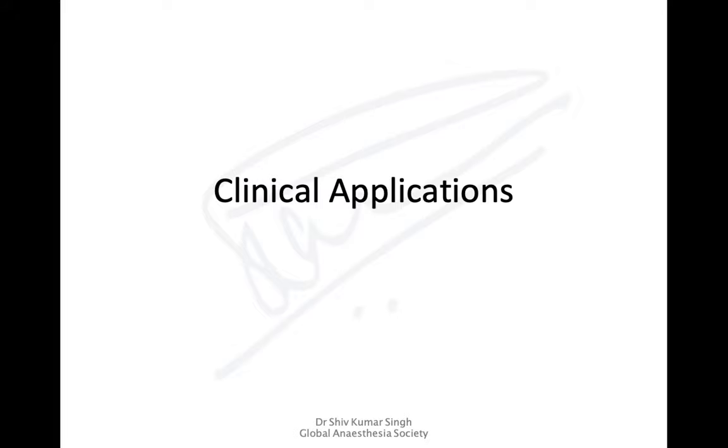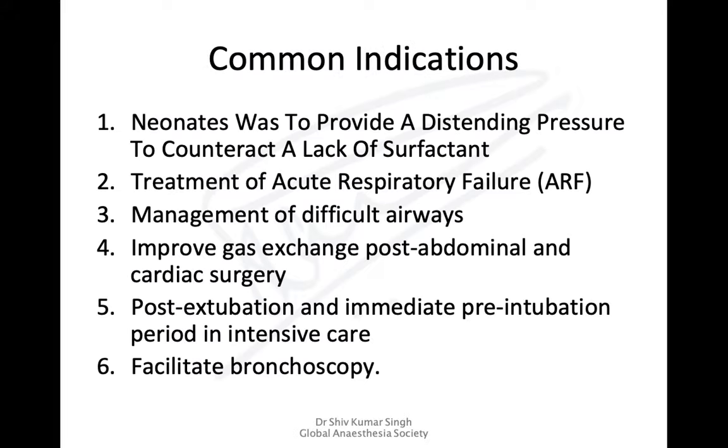Looking at the clinical indications: it was originally started in neonates to provide distending pressure to counteract the effects of lack of surfactants. It can be used for treatment of acute respiratory failure in adults, management of difficult airways, to improve gas exchange following upper abdominal or cardiac surgery, post-extubation or pre-intubation in the ICU, and to facilitate bronchoscopy.